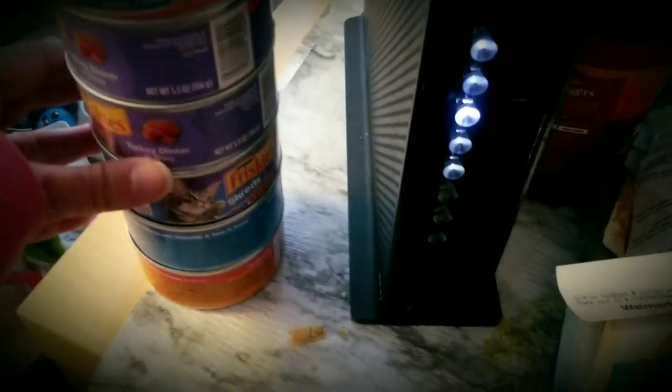There is cat litter underneath the table. Right here we have one, two, three, four, five, six cans of cat food. I got 12 cans, and here are the other six.